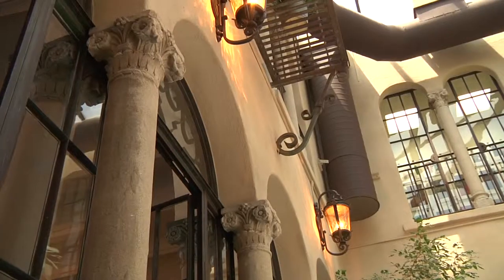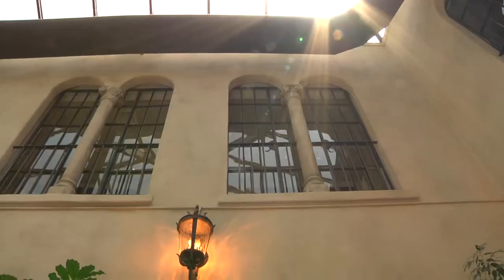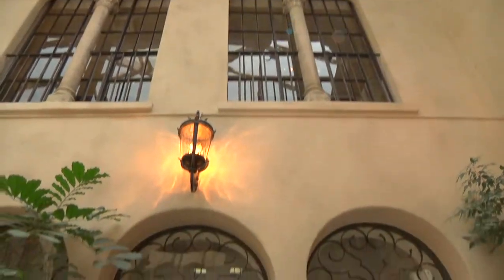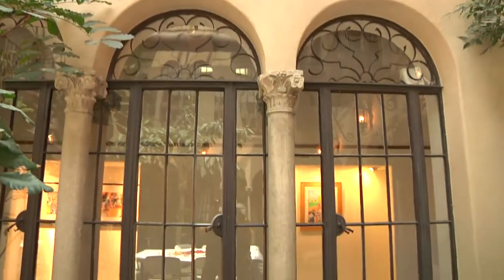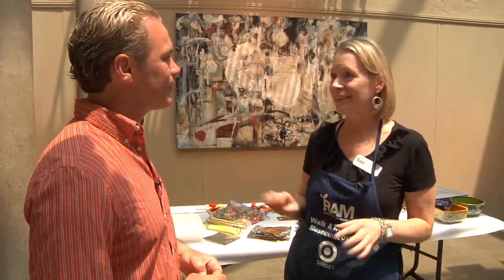We're in the atrium, which is beautiful. I'm here with Beth — I understand you do the classes here. Every Saturday we've got a different class usually based on a theme. During the week we've got week-long classes for kids, especially in the summertime. We also have a teen program which steps up a notch — more standards-based art skills: drawing, painting, mixed media, things like that.